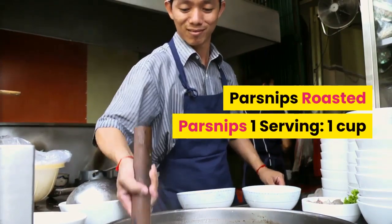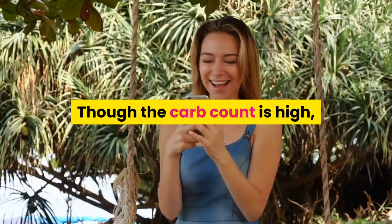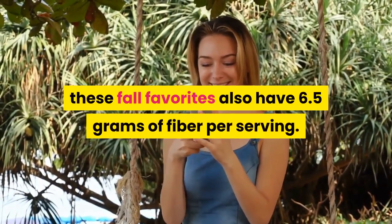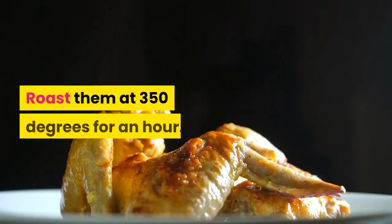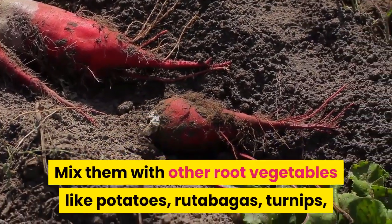Parsnips: one cup has 23 grams of carbs. Though the carb count is high, these fall favorites also have 6.5 grams of fiber per serving. Roast them at 350 degrees for an hour. Mix them with other root vegetables like potatoes, rutabagas, turnips, and beets for a colorful side dish that's a feast for your eyes and your belly.